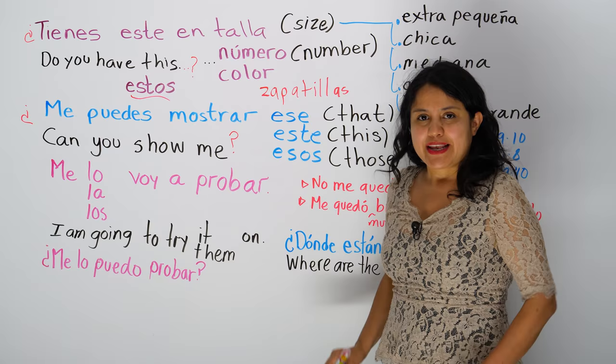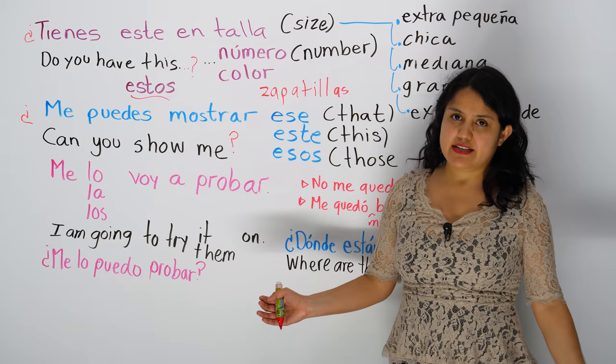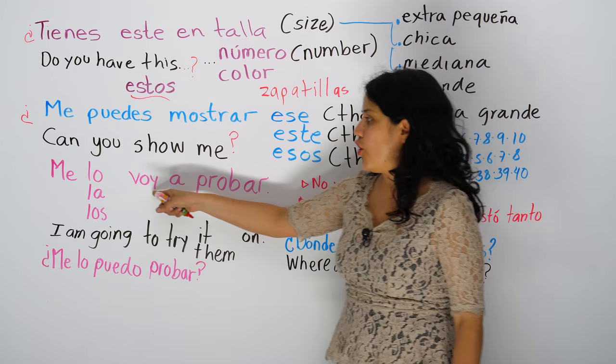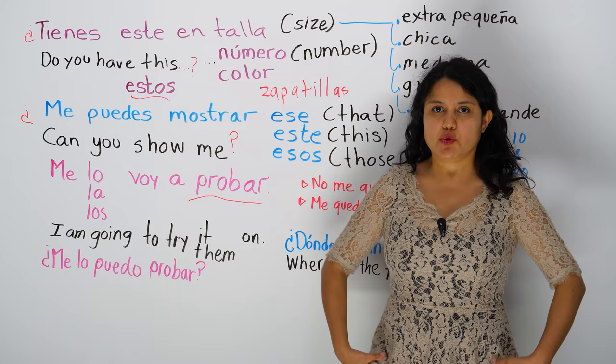Now you can say, I'm going to try it on. Me lo voy a probar. To try it on is probar, a probar. Probar is also to taste. You say, to try it on — probar. Me voy a probar esta blusa. I'm going to try on this blouse.